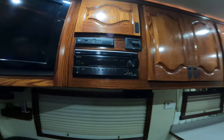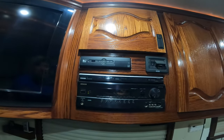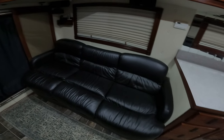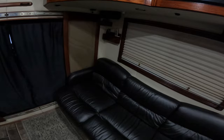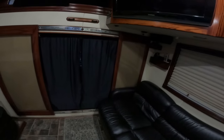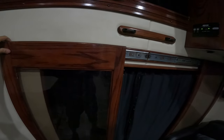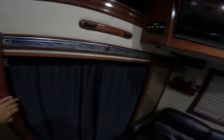We've got a full surround sound system, DVD player, in-motion satellite TV. This couch folds into a bed — I'll show you here in just a minute; they're actually pretty comfortable. These doors slide closed along with the curtains to keep the heat or air in here.